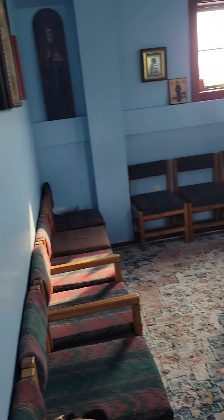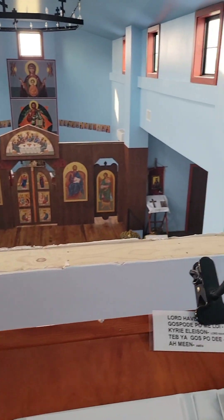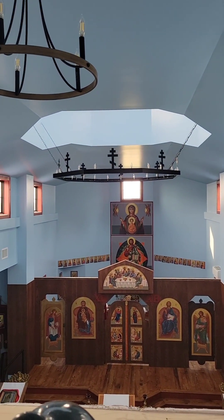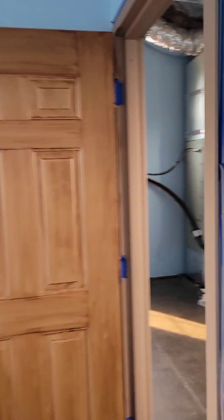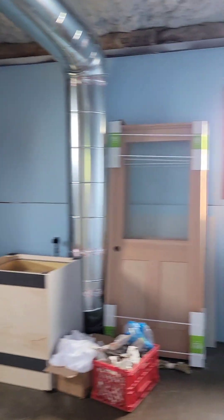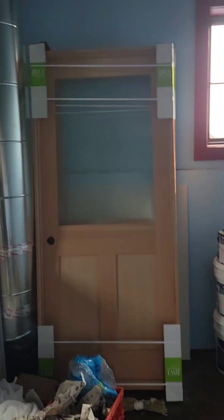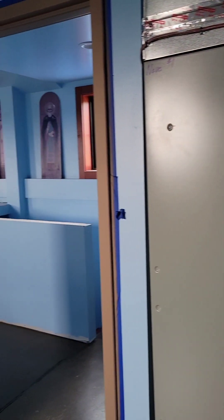This is our choir area. You can see our chandelier. And then behind the choir, we have a mechanical room, which will also have some area for maintenance and whatnot — we'll put some shelving back here. We've got three big air handlers in here.